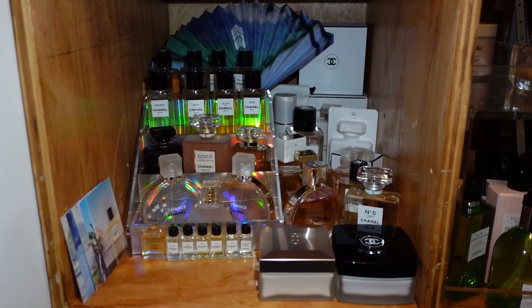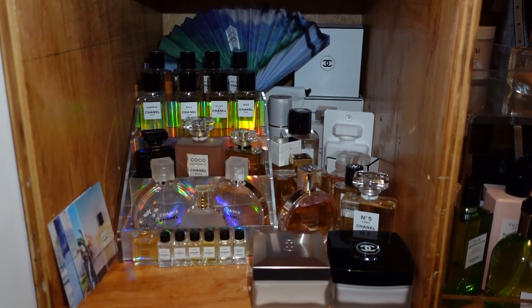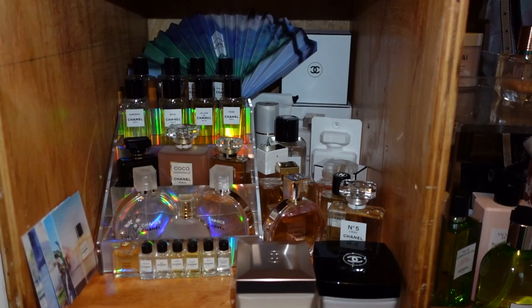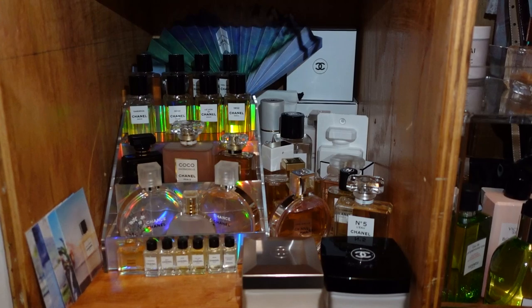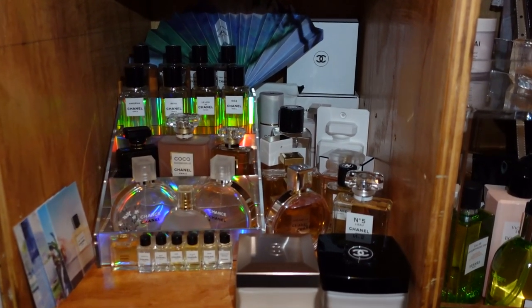Hello everyone! Today I will be sharing with you my favorite Chanel fragrances and we are here in my fragrance wardrobe closet. I will do an entire fragrance collection video but for today I just wanted to focus on Chanel — I don't want these videos to be so long. This shelf is where I keep all my Chanel fragrances.